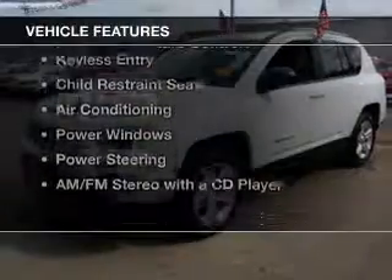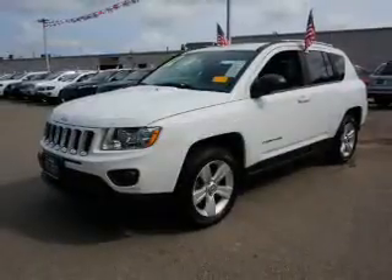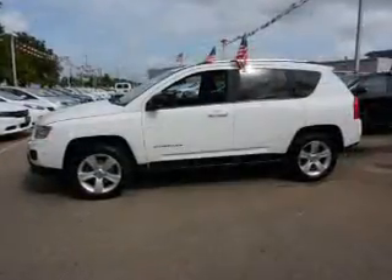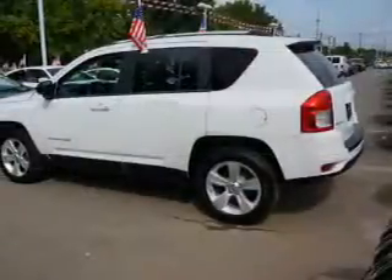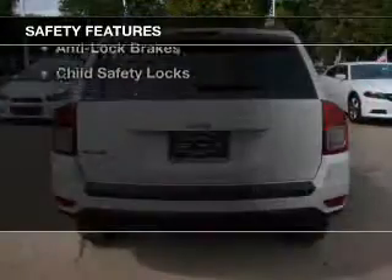The features include dual temperature controls, roof rails, keyless entry, child restraint seats, air conditioning, power windows, power steering, and AM FM stereo with a CD player.